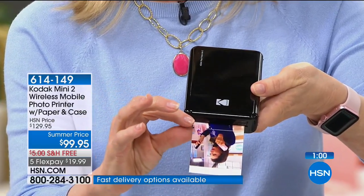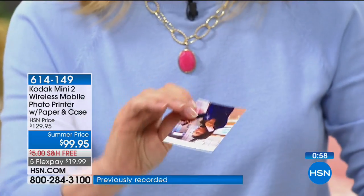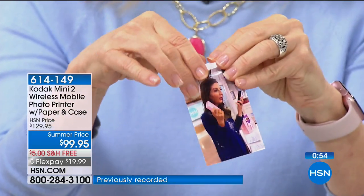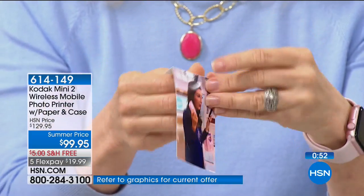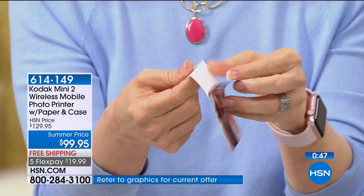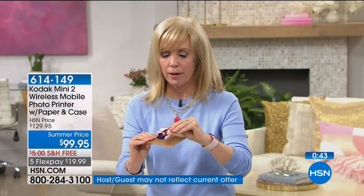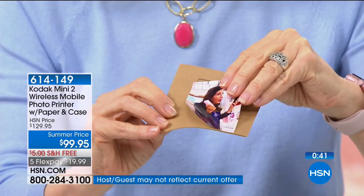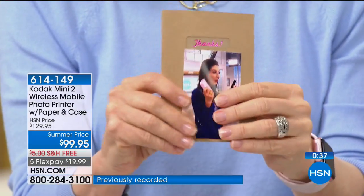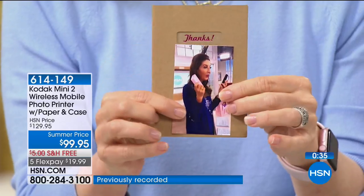It uses a dye sublimation process so the ink is embedded into the paper — totally different from all other mini printers. It comes out completely dry. The last step laminates it. Here it is — dry. Then this little tab right here you can fold back and peel, and there's your sticker. It's easy to peel. You can make little thank-you cards, put it right on there. They're waterproof, smudge-proof, fade-proof, and smear-proof.